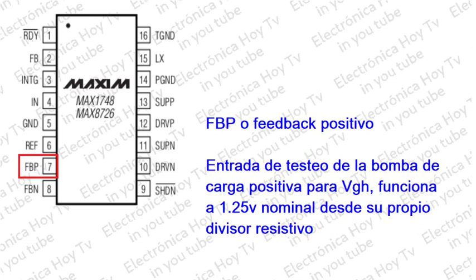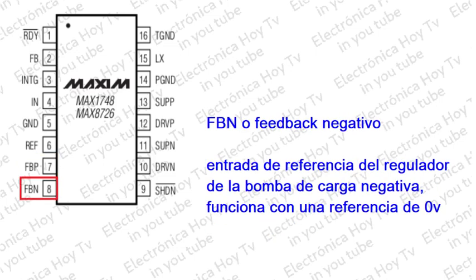Pin 7 - FBP: Entrada de retroalimentación de la bomba de carga positiva. Regula a 1.5 voltios nominal. El divisor resistivo va conectado a la tierra analógica. Pin 8 - FBN: Entrada de retroalimentación del regulador de la bomba de carga negativa. Regula a 0 voltios nominal.